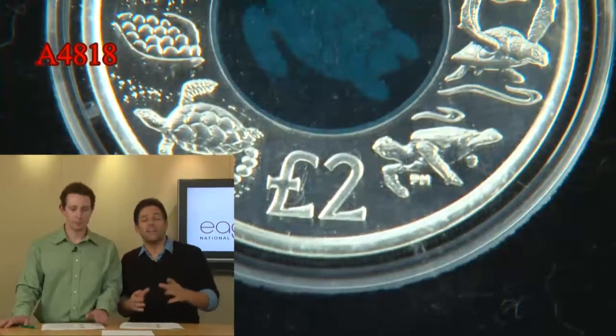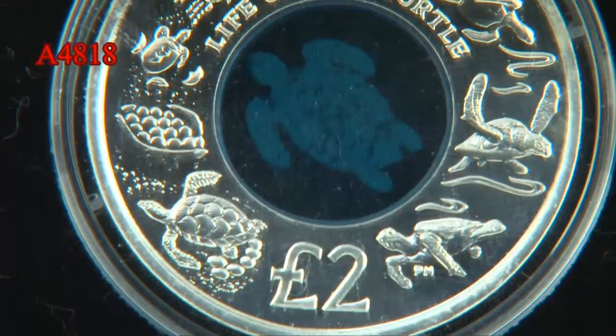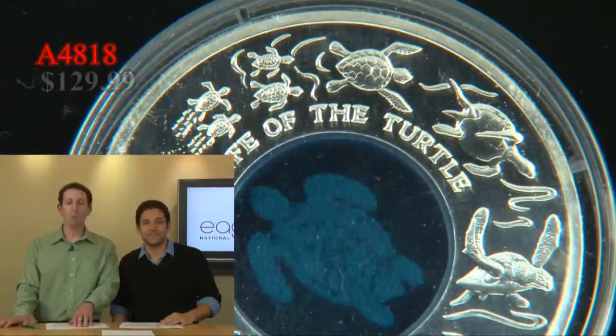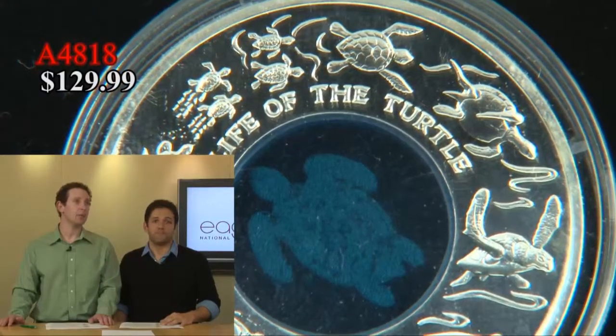It's a great design. The silver has fantastic turtle designs all over. This is the Life of the Turtle — beautiful clarity. And it's yours today, 129.99 out the door. 4818 is the item number.